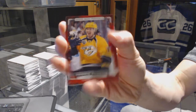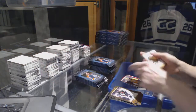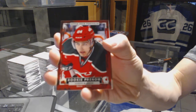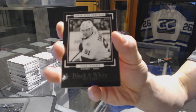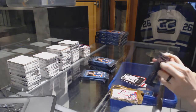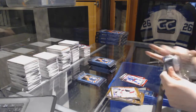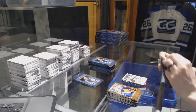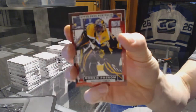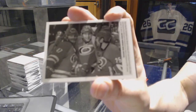Rookie for the Nashville Predators Victor Arvidsson, color art for the Montreal Canadiens Carey Price, rookie for the New Jersey Devils Joseph Blandisi, black and white art card for the New York Islanders John Tavares, rookie for the New York Rangers Brady Shea, wire photo for the Nashville Predators Phillip Forsberg, rookie for the Boston Bruins Malcolm Subban.